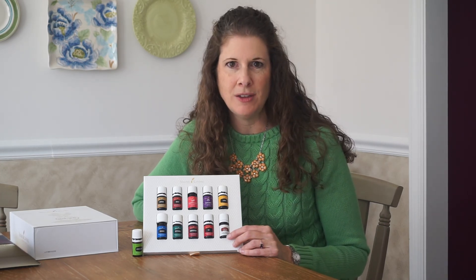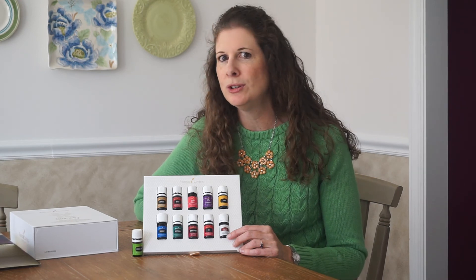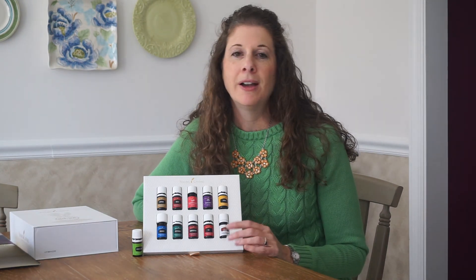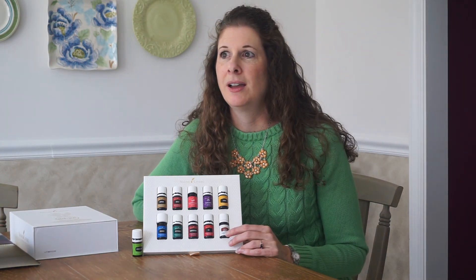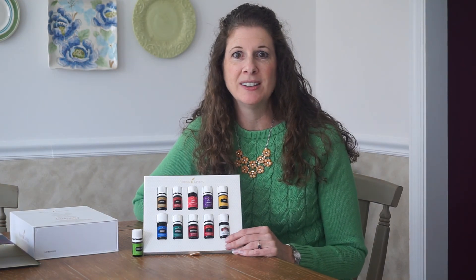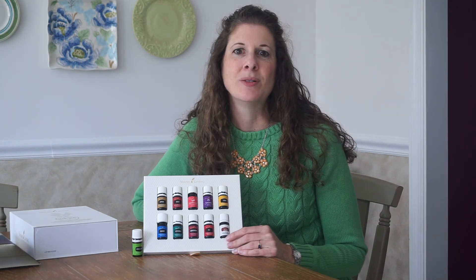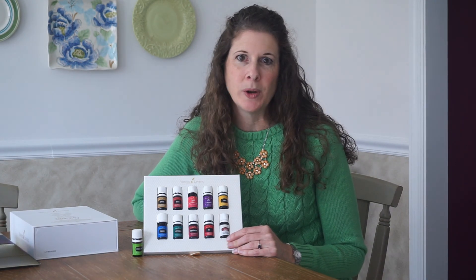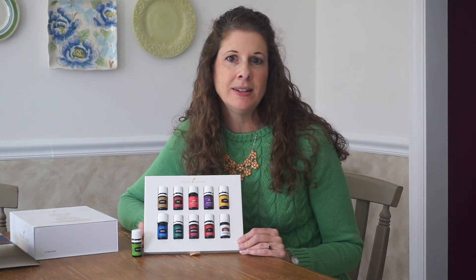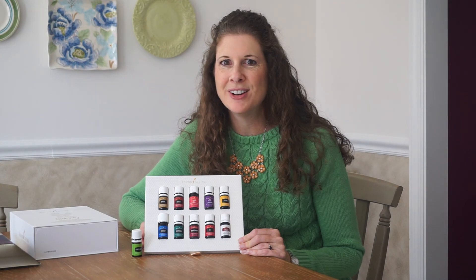There's an entire line of Thieves products because it's so powerful — Thieves cleaner, Thieves mouthwash, Thieves toothpaste, Thieves laundry detergent, Thieves dental floss, Thieves dishwasher detergent, and more. These essential oils are so effective that they're incorporated into all of these wonderful products. So these are the oils to get you started, and I hope you can see that they would be a very valuable part of your everyday life.